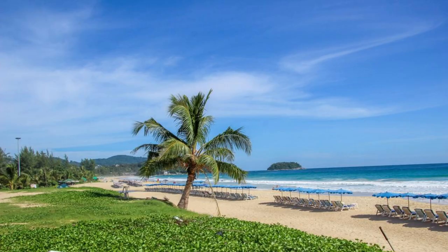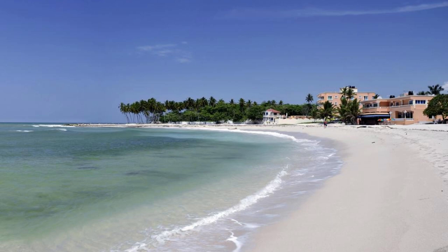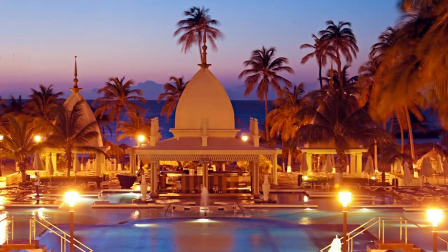Playa Dorada. Experience the ultimate beach getaway at Playa Dorada, a premier resort destination located on the northern coast of the Dominican Republic. Stretching along miles of pristine shoreline, Playa Dorada boasts soft golden sands, crystal-clear waters, and a wide range of amenities and activities. Relax on the beach, take a dip in the sparkling sea, or indulge in water sports such as windsurfing, kayaking, or jet skiing. With its luxurious resorts, vibrant nightlife, and endless sunshine, Playa Dorada offers the perfect blend of relaxation and excitement.